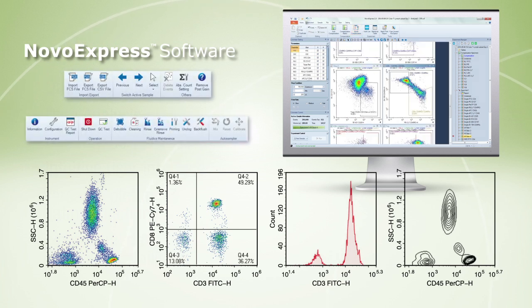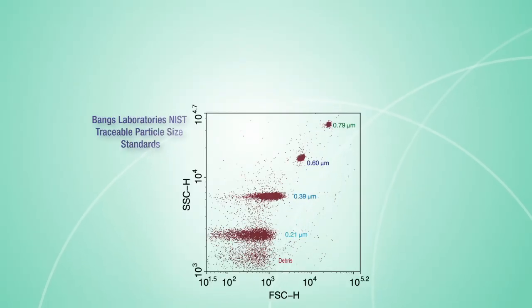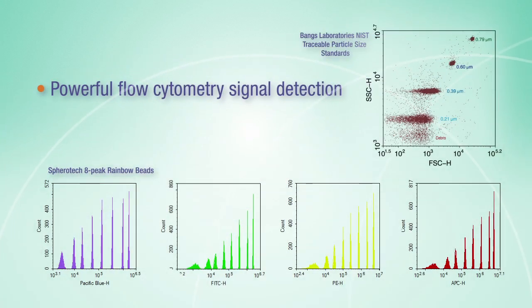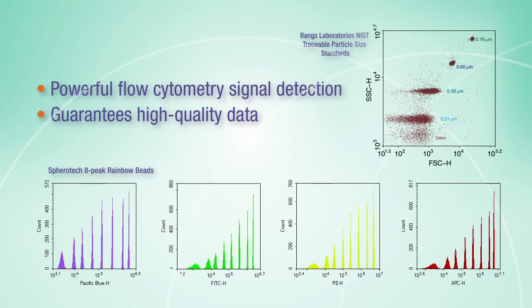Built-in cycle analysis functionality gives accurate results instantaneously. With superior sensitivity and resolution, NovoCite provides researchers a powerful flow cytometry signal detection and guarantees high-quality data.